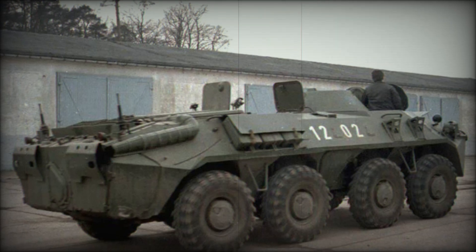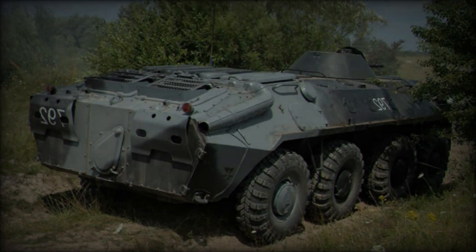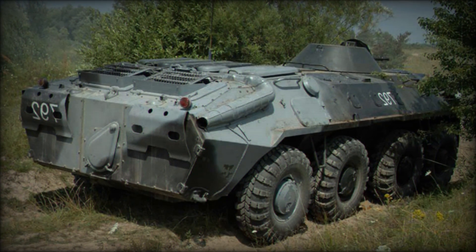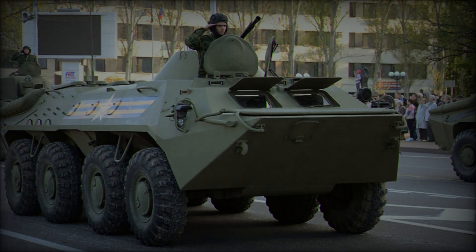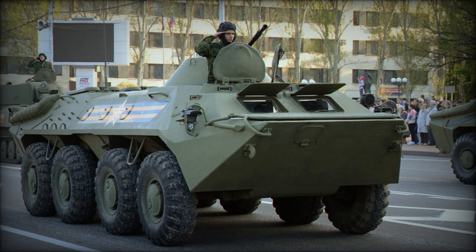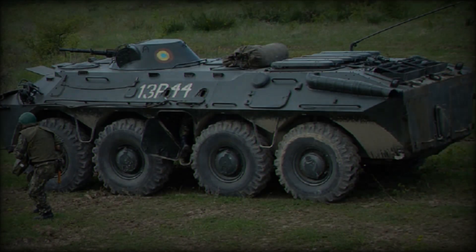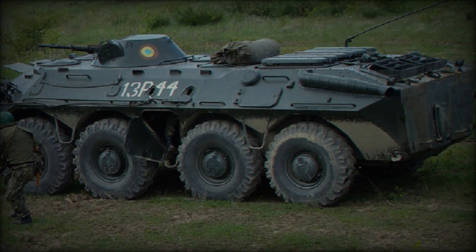The BTR-70 armored personnel carrier encapsulates the evolution of military vehicle design, combining innovative features with proven operational flexibility. Its blend of speed, adaptability, and amphibious capabilities ensures that it remains a relevant and effective tool for military forces around the world. As it continues to serve various operators, the BTR-70 exemplifies the enduring legacy of Soviet engineering in the realm of armored warfare.